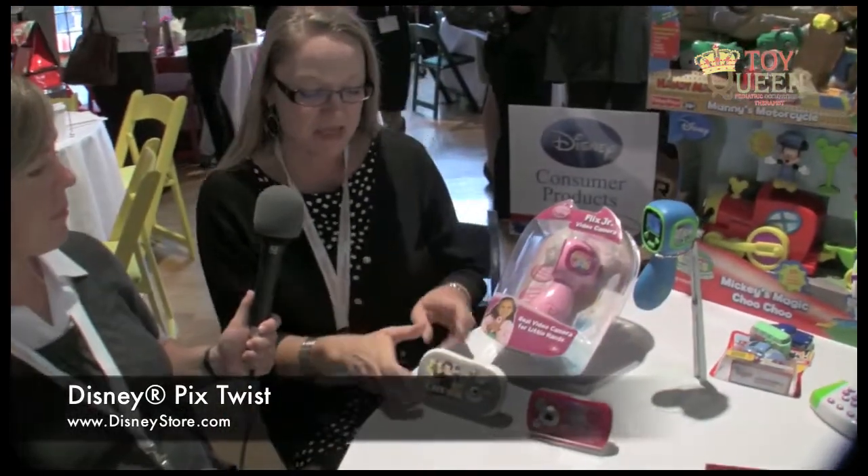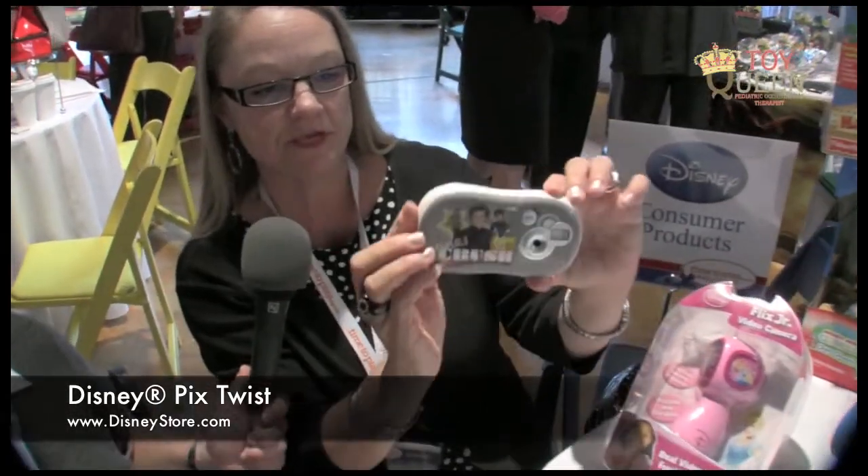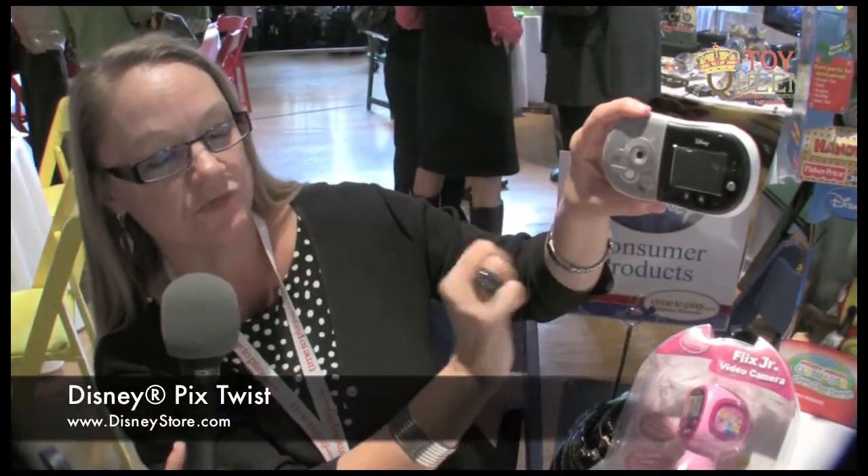In addition, we've got the Pix Twist. Pix Twist is a camera. You can take a picture, or you can do a self-portrait by just flipping it around and you can see yourself in the screen as well as take the picture.